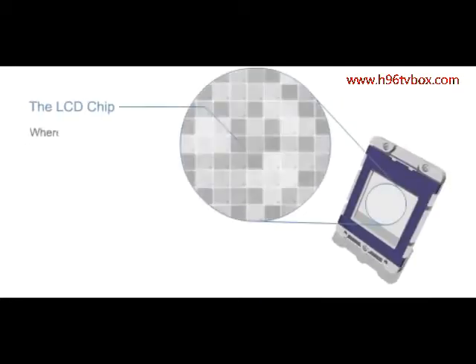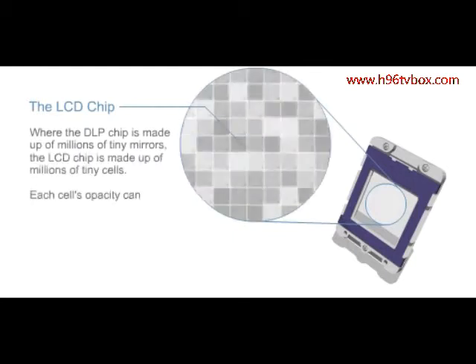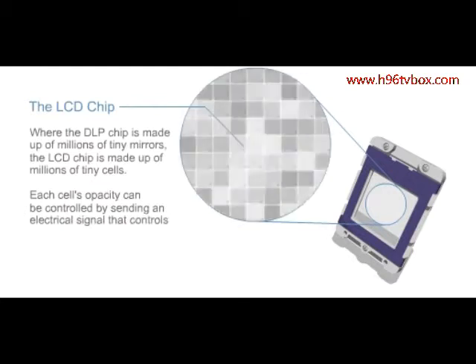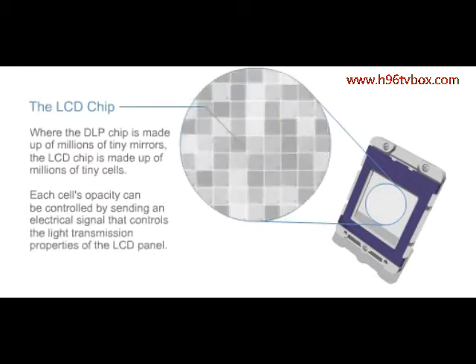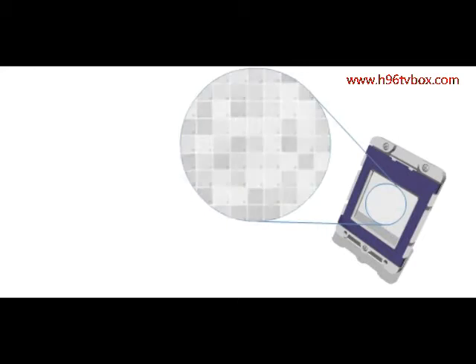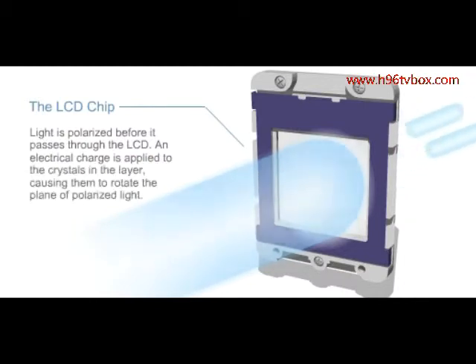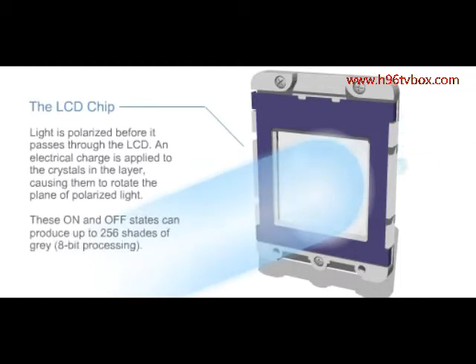Where the DLP chip is made up of millions of tiny mirrors, the LCD chip is made up of millions of tiny cells. Each cell's opacity can be controlled by sending an electrical signal that controls the light transmission properties of the LCD panel. Light is polarized before it passes through the LCD. An electrical charge is applied to the crystals in the layer, causing them to rotate the plane of polarized light. These on and off states can produce up to 256 shades of grey, or 8-bit processing.